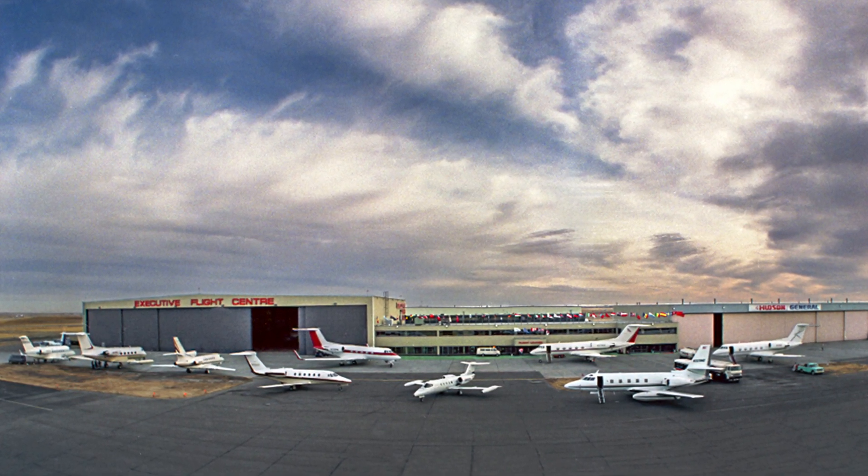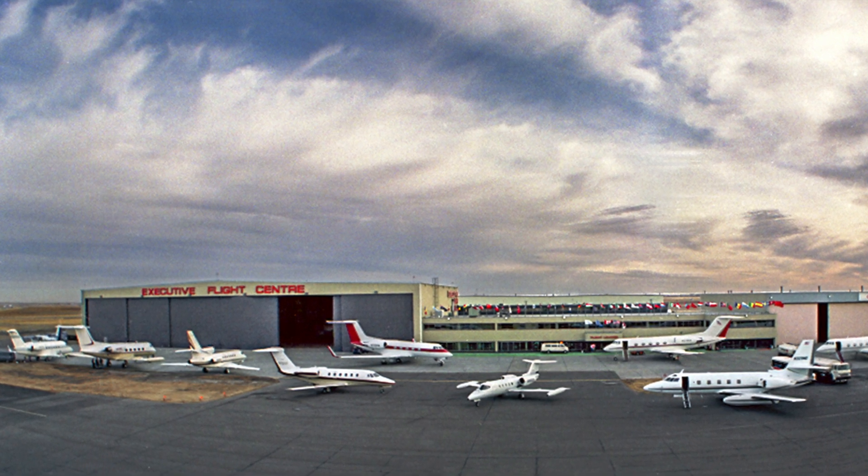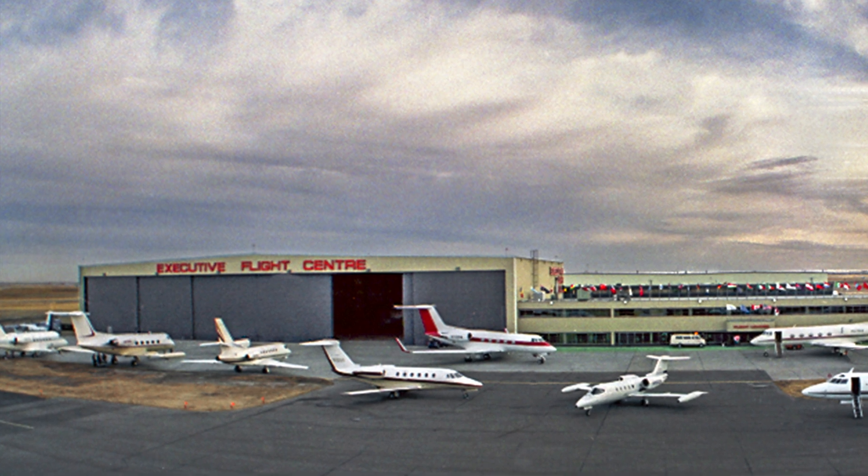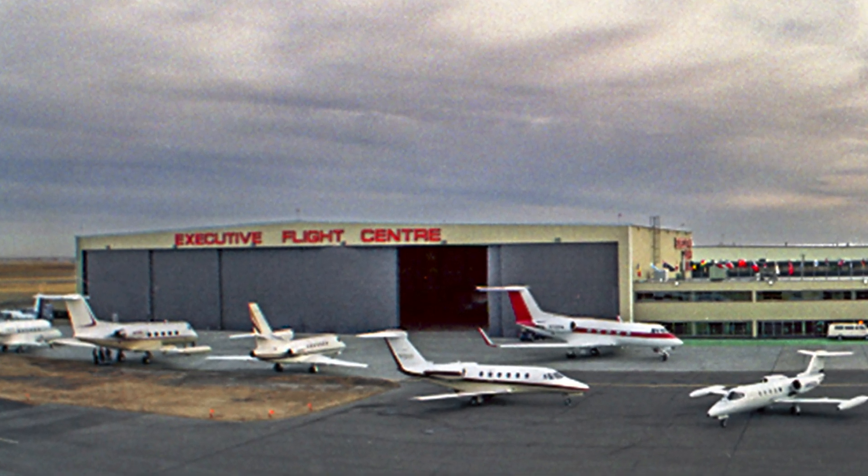Holidayire's offices, dispatch, aircraft storage, and maintenance was to be located at the Executive Flight Center hangar at the Calgary International Airport.